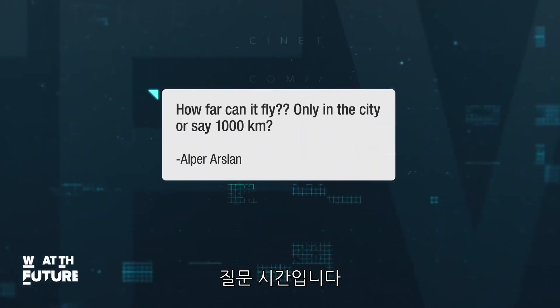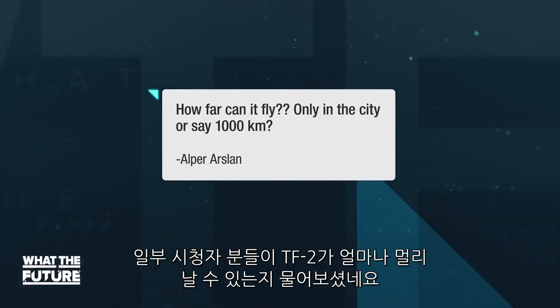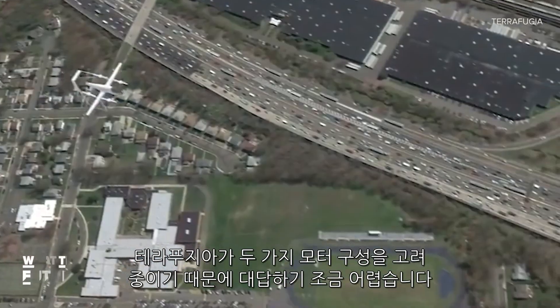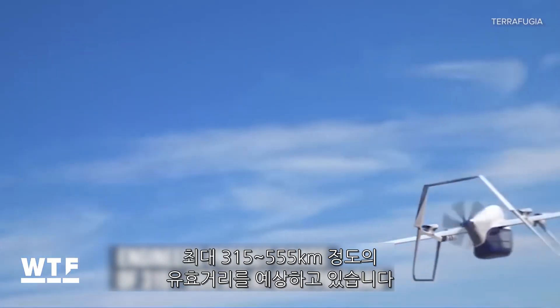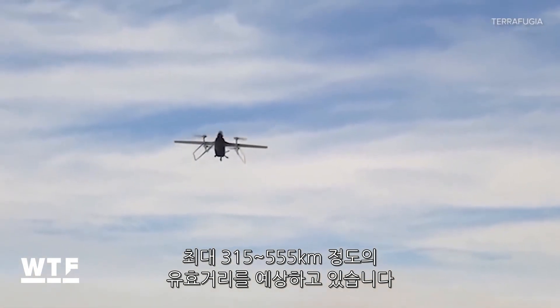It's question time. Alper asked us on Facebook how far the TF2 can fly. The answer is a little complicated because Terrafugia is considering two motor configurations. But engineers are predicting a range of anywhere from 315 to 555 kilometers at max payload, depending on which design is chosen.